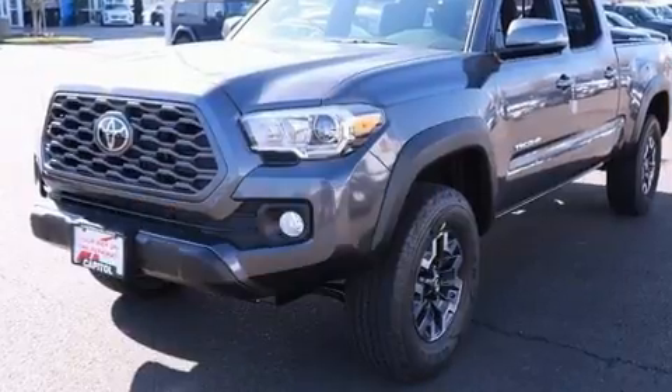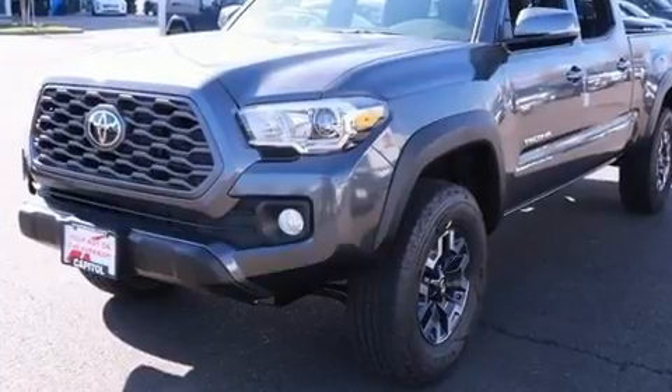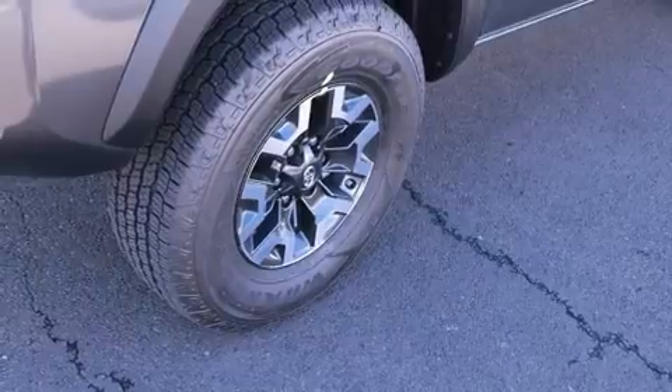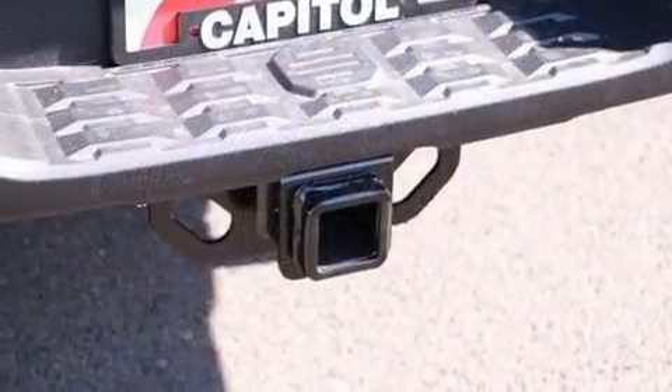Toyota prioritized practicality, efficiency, and style by including one-touch window functionality, a tachometer, an automatic dimming rearview mirror, skid plates, remote keyless entry, and air conditioning.